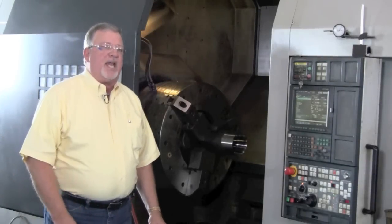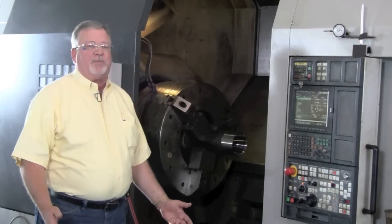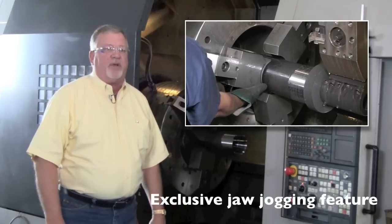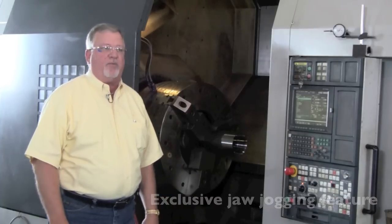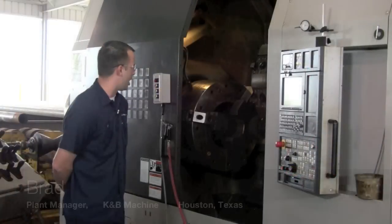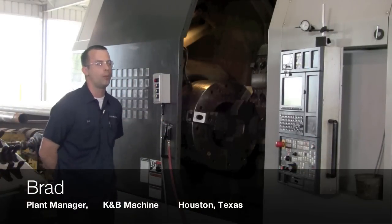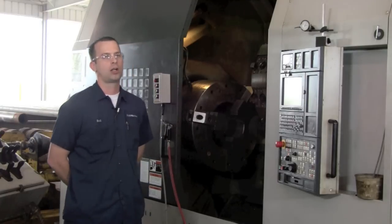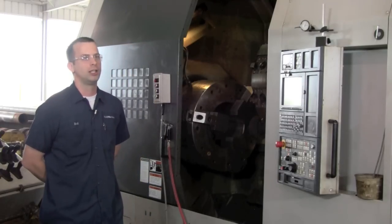The jogging option saves us time, approximately 10 to 15 seconds per part, so at the end of the year it's a lot of gained production that we're getting. The jogging control works very well. We're able to open the chuck without going to extended stroke, and we're able to close it quicker, less time.